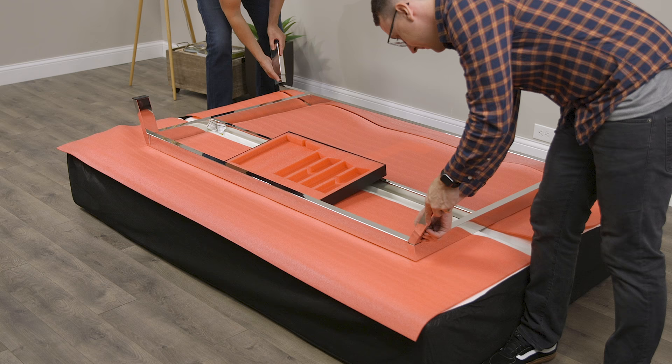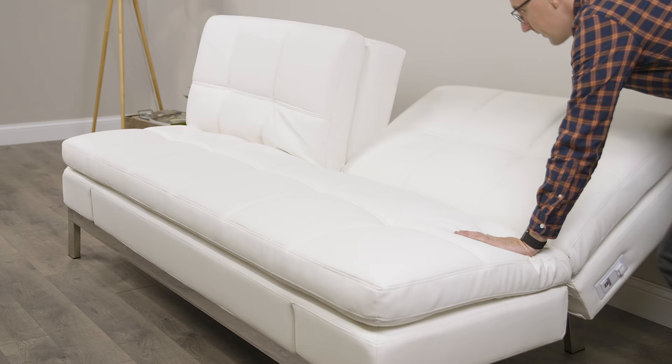Hey everyone, today we're going to take a look at a couch by a company called Coddle. What I like about this couch is that it's super easy to set up, it's extremely versatile — it can move from a couch to a bed in just a few clicks — and it just feels great. So let's take a look.